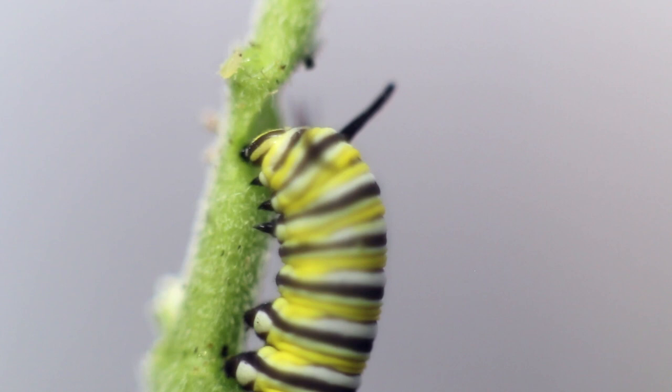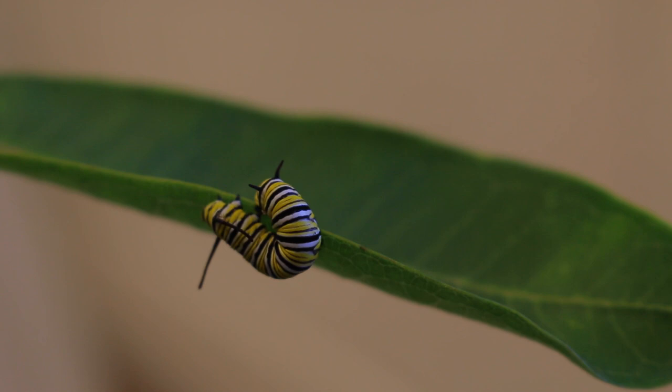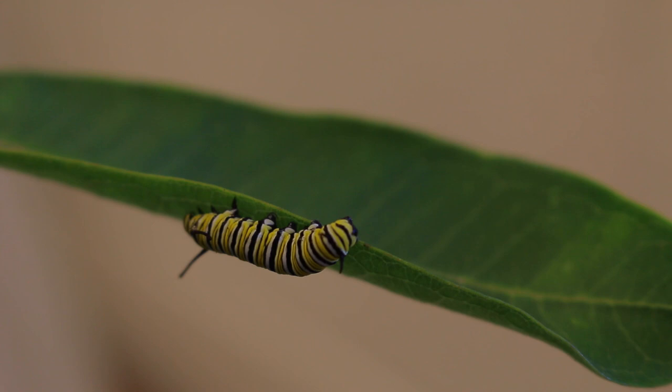Whoa! Watch out, Mr. Aphid! When the baby caterpillar is ready to become an adult, it'll search for a safe place to pupate. It'll then attach itself using its cremaster to the underside of a leaf or a twig or anything else in the environment that might camouflage it from potential predators.